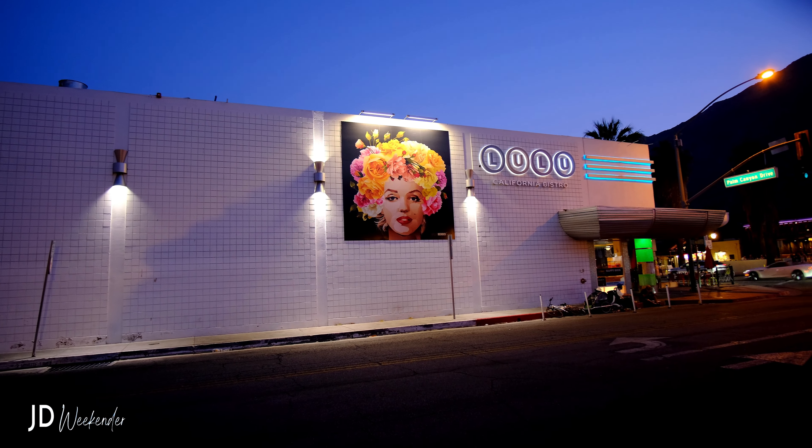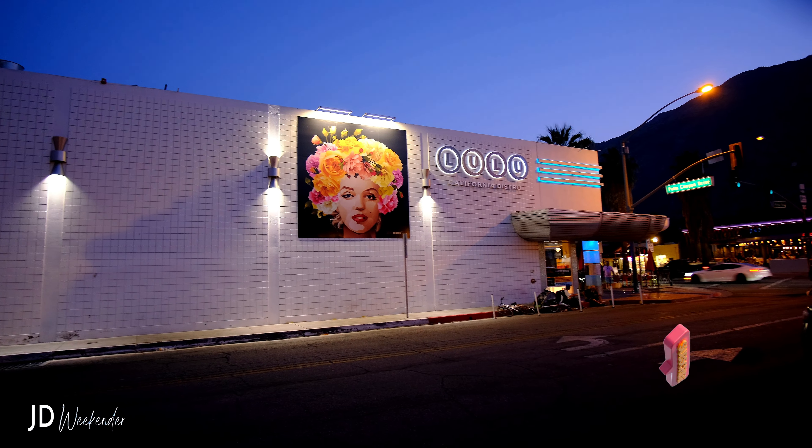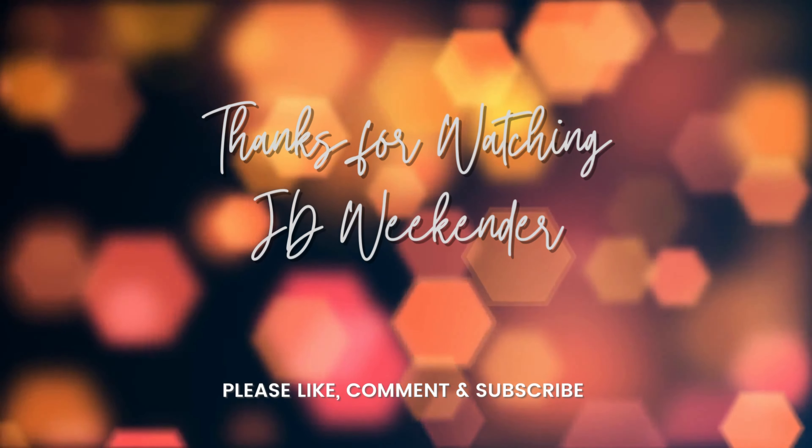Well, I hope you enjoyed our weekend here in Palm Springs. Catch us next weekend. Thank you, see you.